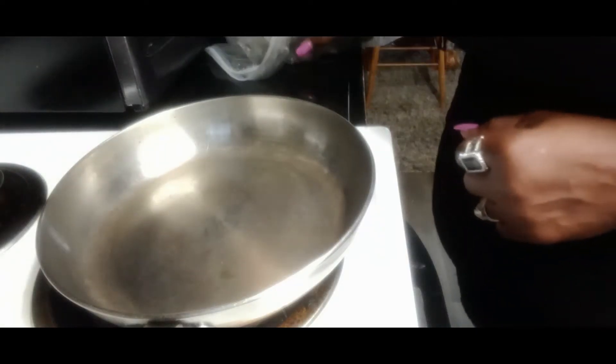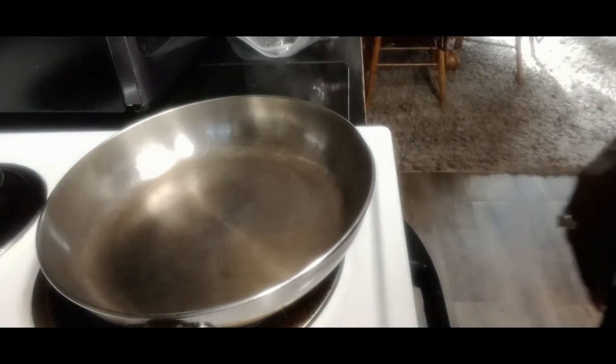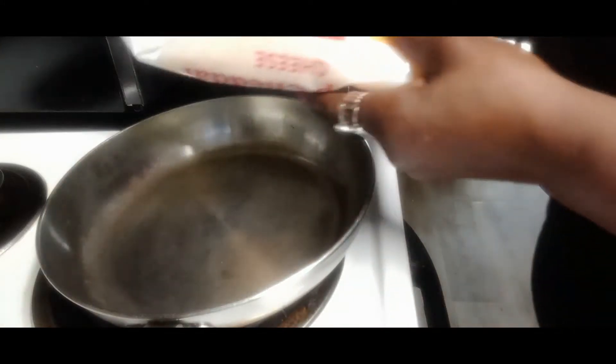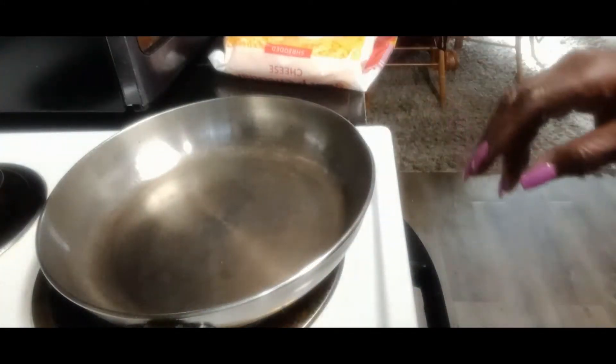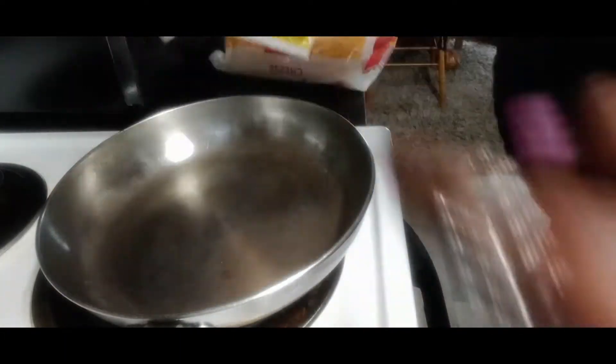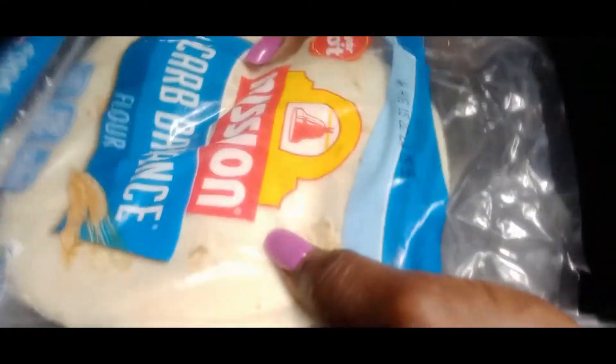I'm making a pizza today, something really quick and easy. These are the things that I'm using: shredded cheese, some pepperoni, and the big Mission tortillas. I haven't used these in a while and I need to use these up.